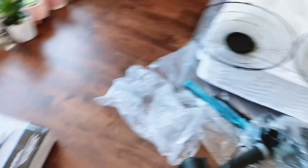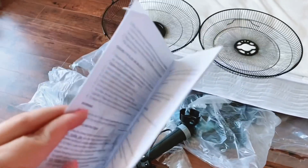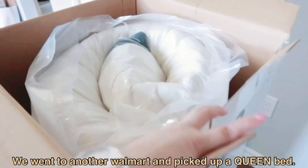Next I'm going to assemble this — I have the manual right here so I'm gonna figure out how to do this. Another one, this time it's queen.